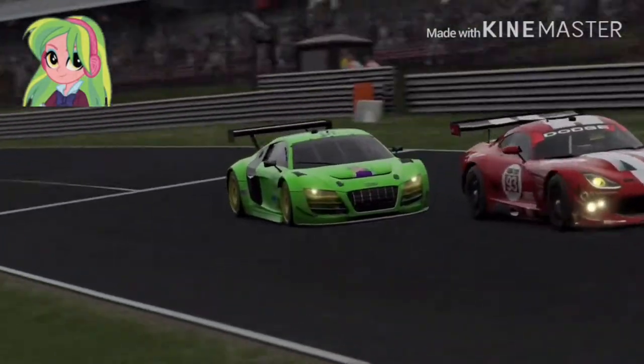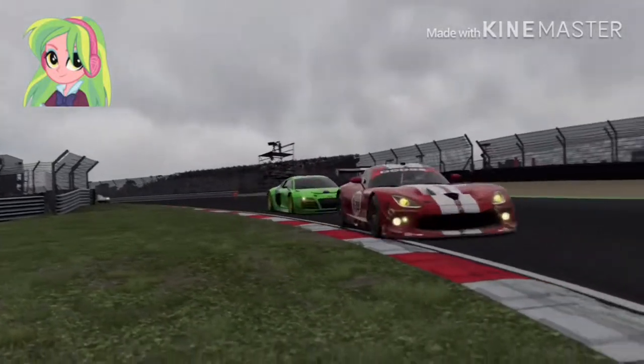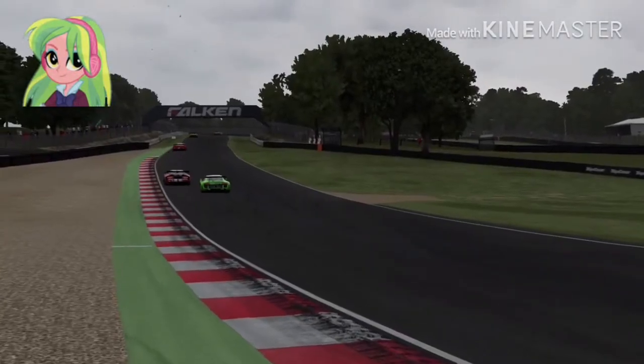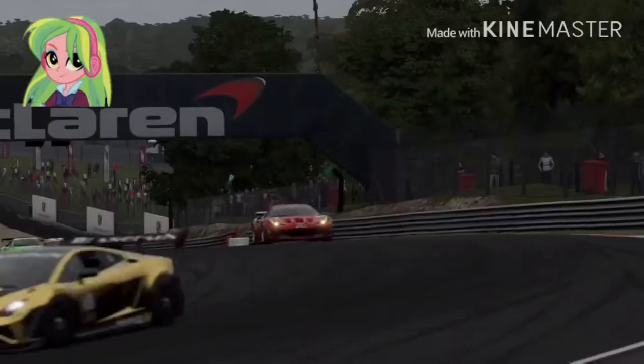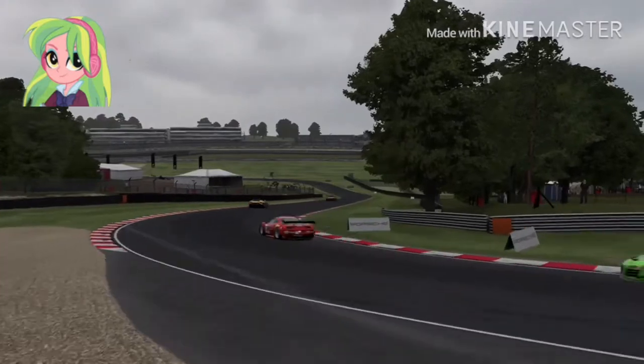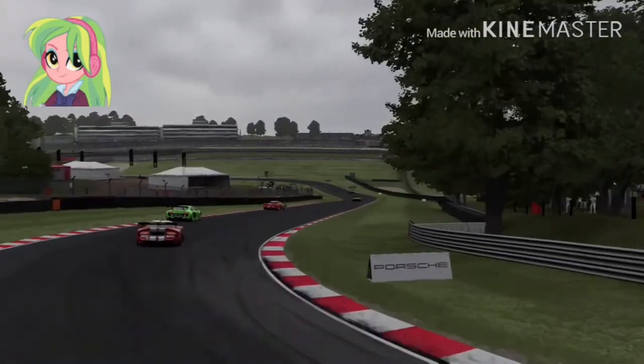Right behind the Viper, trying to attempt to pass the Viper right there on turn one — and did not pass the Viper successfully, still right behind the Viper. Great job by Lemon Zest though — she is now in the top three.